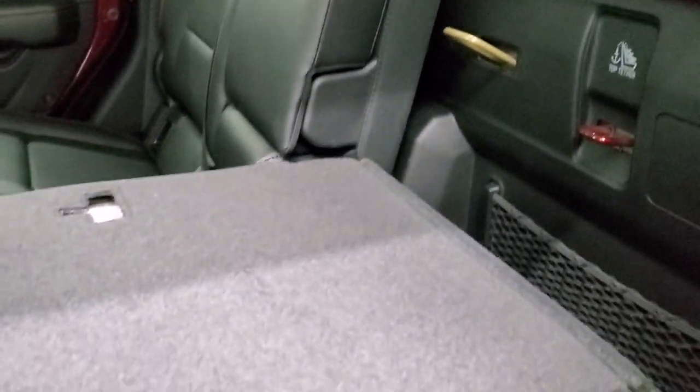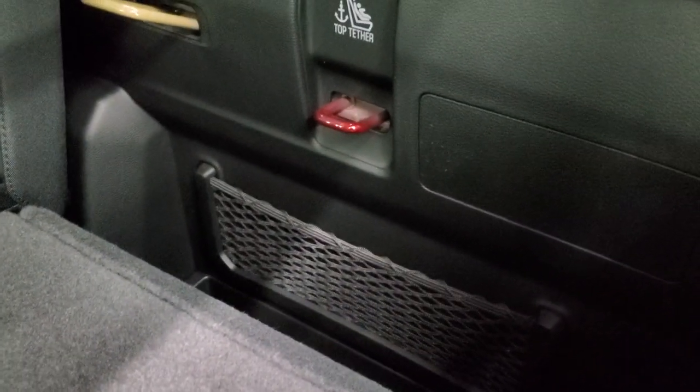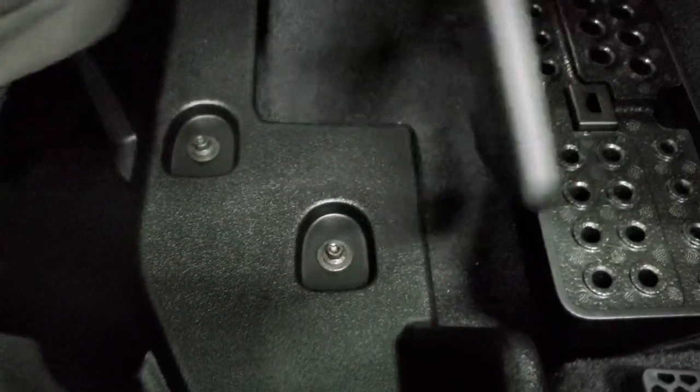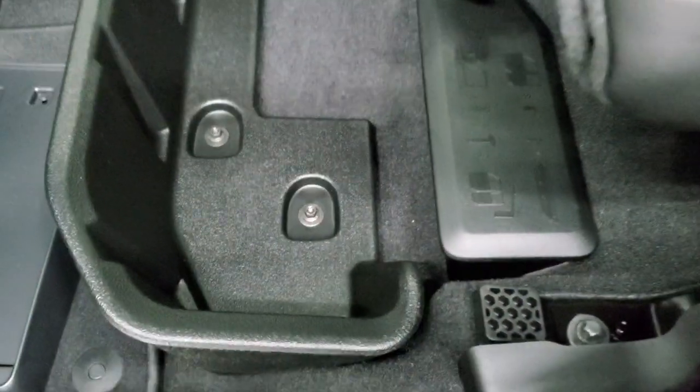These seats fold down and lock with your ignition key so you can put valuables back here when you have the top off without worrying about them getting swiped. There's also storage underneath these seats — this is where you put all your roof bolts and door hinge bolts for convenient storage.